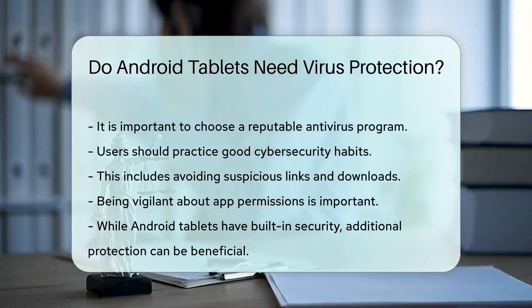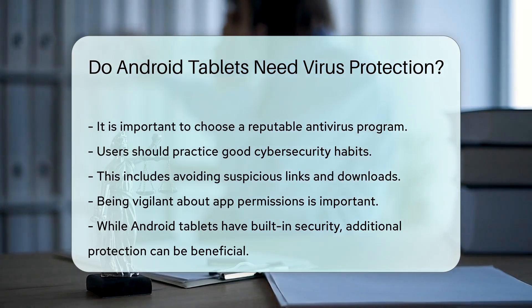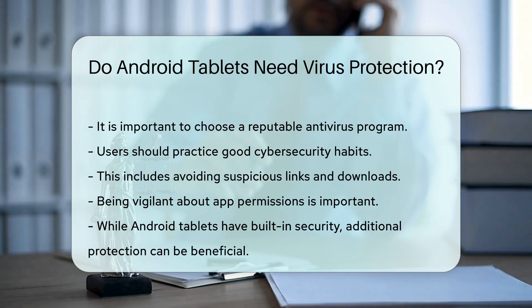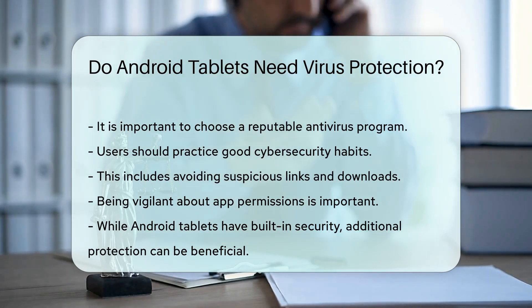Users should also practice good cybersecurity habits. This includes avoiding suspicious links and downloads. Being vigilant about app permissions is also important. In conclusion, while Android tablets have built-in security, additional protection can be beneficial.